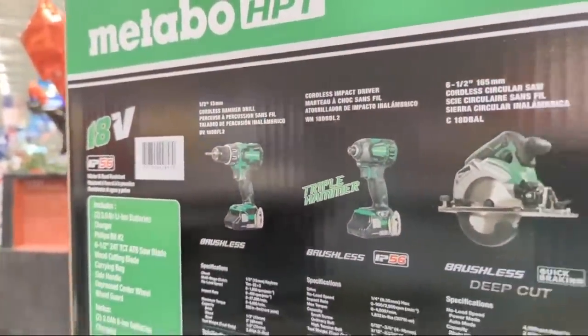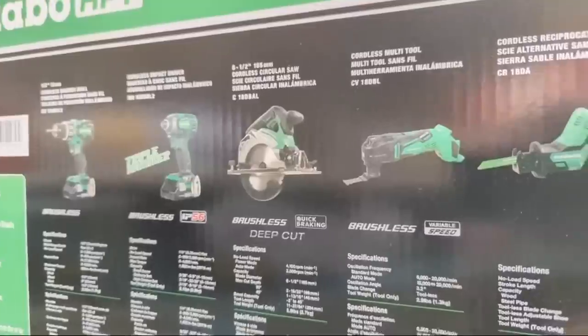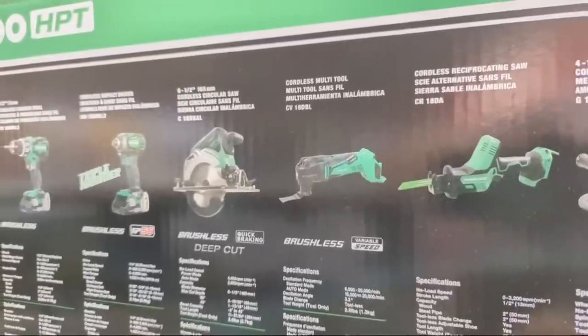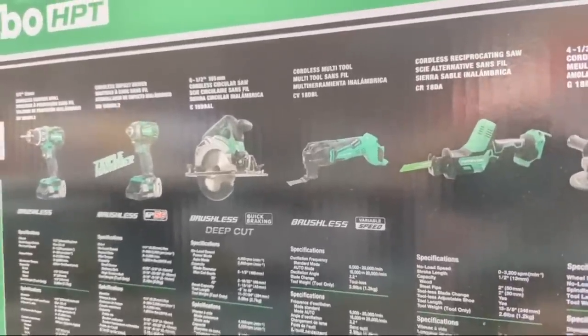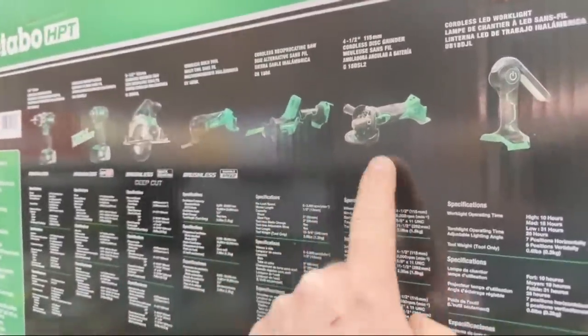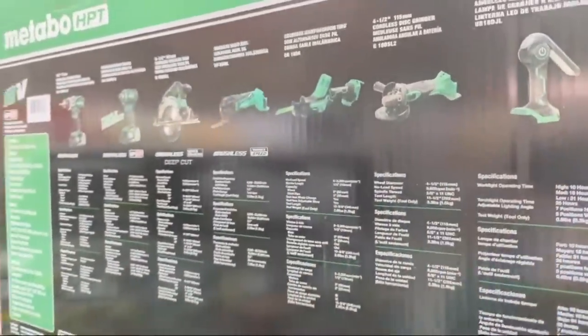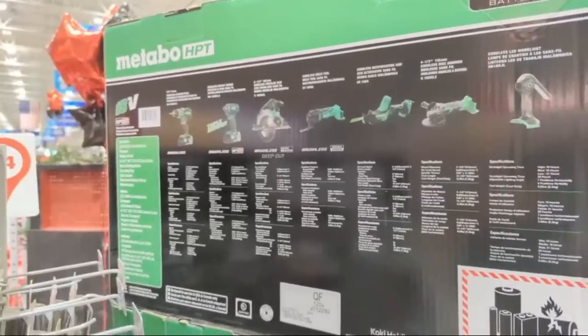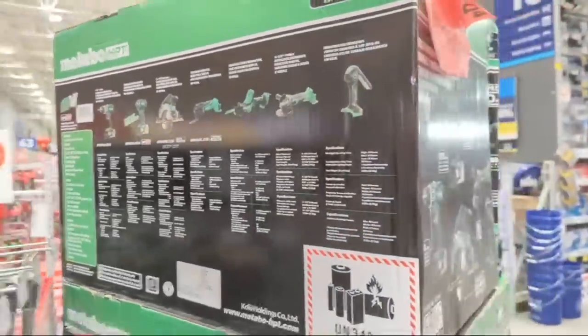Here are all the specifications: a cordless hammer drill, that triple hammer, a six-and-a-half-inch cordless circular saw, a cordless multi-tool, that cordless one-handed reciprocating saw. I've never done their grinders or their circular saws in a review, but I have done their triple hammer and I like it - very powerful.